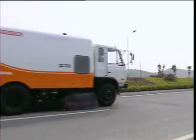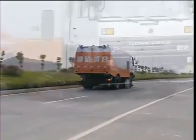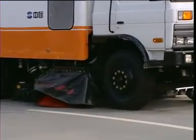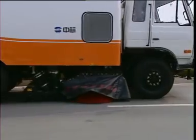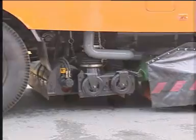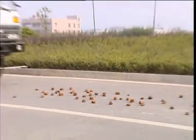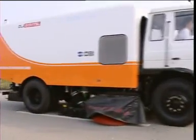The ZLJ5151 TSL Road Sweeper is a new generation of all-weather sweeper machine that can be used to clean both dry roads and wet roads. Due to its advanced technology, good quality-price ratio and perfect after-sales service, it cleans road surfaces by suctioning while the broom sweep and dust controller collects dust.